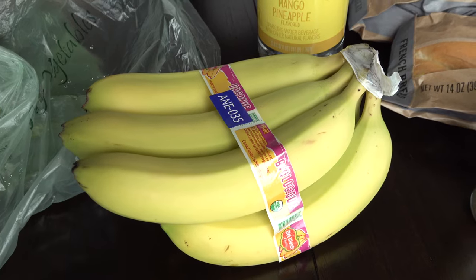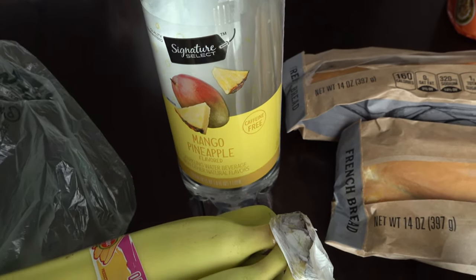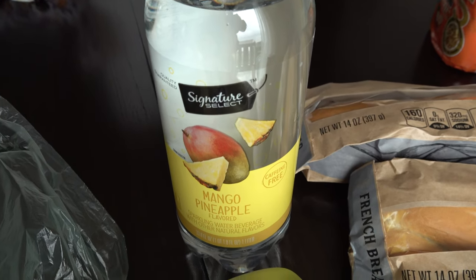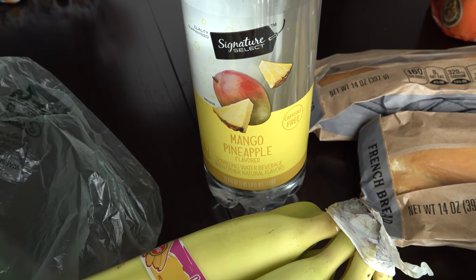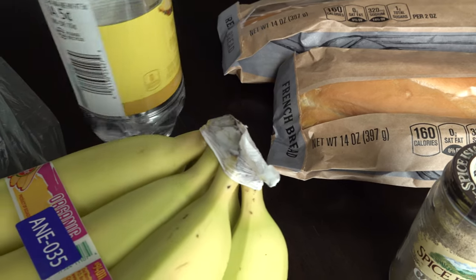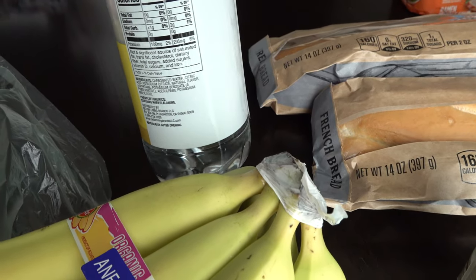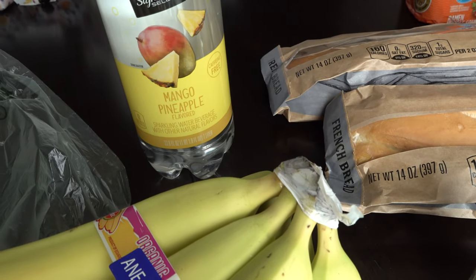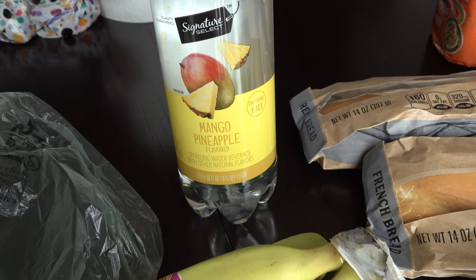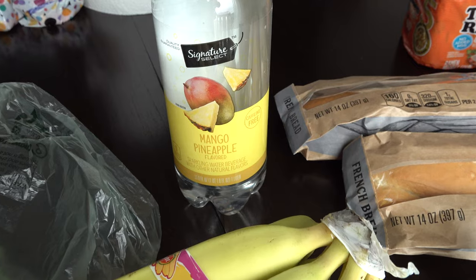We picked up some bananas for snacking or to make some Yonanas nice cream. My husband got a Mango pineapple flavored sparkling water for free — it's the Jewel brand. I probably won't like it much because I've found I don't enjoy flavored sparkling waters with sweeteners. I think I'll use it in smoothies or something and we'll use it up that way, but we got it for free which was really great.